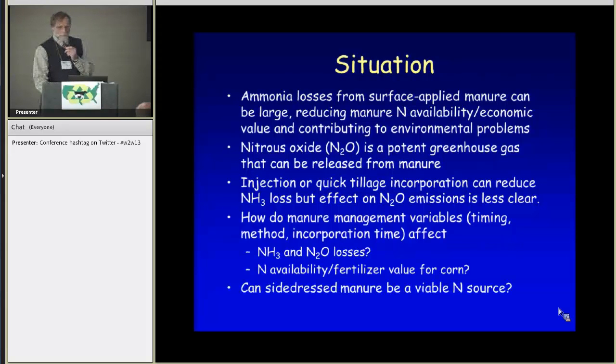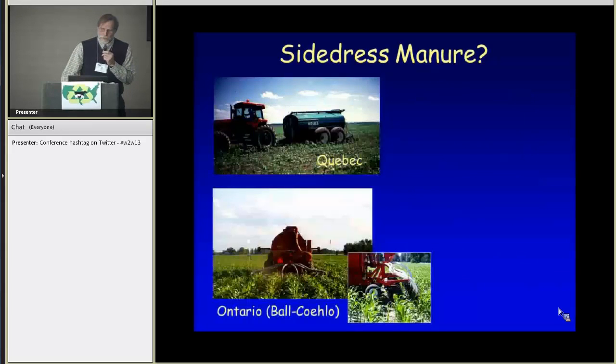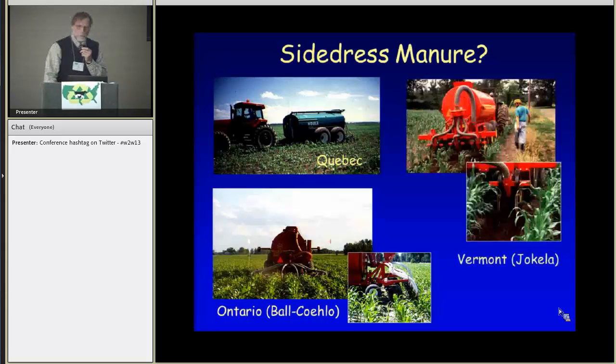One of the manure management aspects we wanted to look at was side-dress manure. This isn't very common in most places. I was in Vermont for many years, and across the border in Quebec there were actually a significant number of hog producers that did side-dress manure into corn. There's been some research done in Ontario that looked at it as an efficient way to supply nitrogen to corn, and we did a little work with some limited research and demonstration, so it seemed like a reasonable thing to include in our central Wisconsin situation.